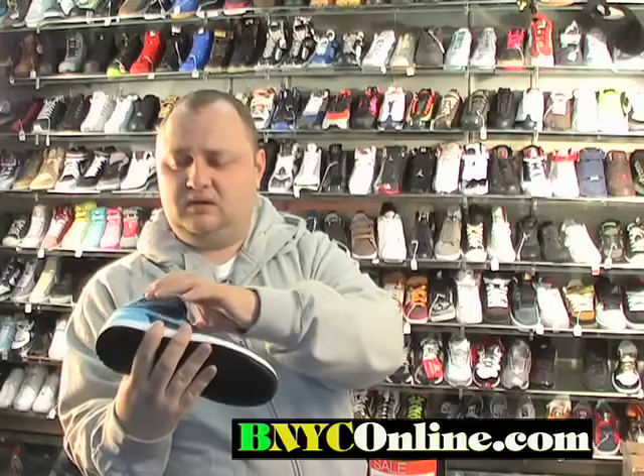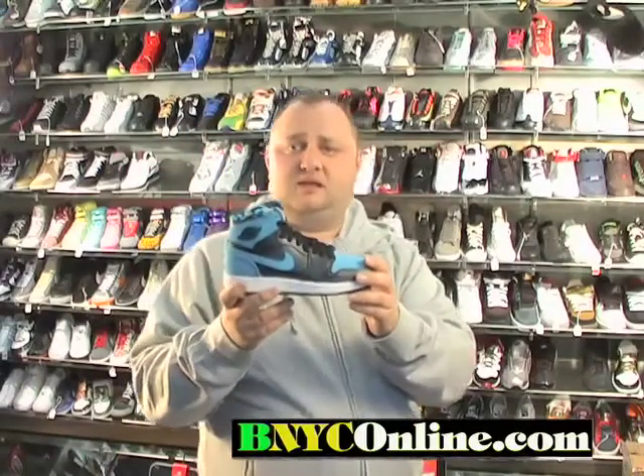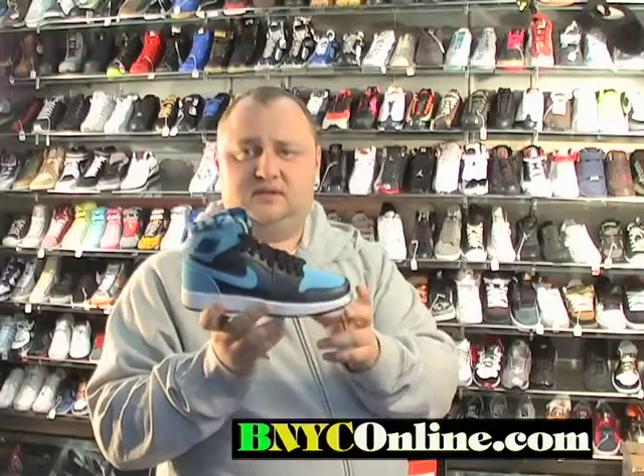They are available at Sport Tech, 3115 Cornell Avenue, or you can shop with us online at bnyconline.com. If you have any questions, call us at 718-616-1624.